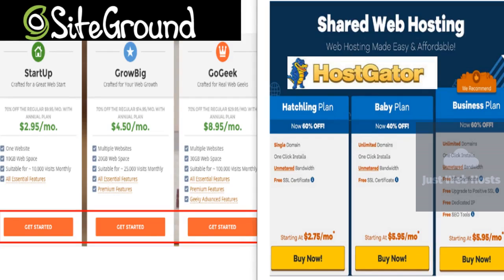HostGator goes with an alligator-themed naming scheme, so its basic plan is called Hatchling. The offer includes a single domain, unlimited email, free migration, unmetered bandwidth, and 24/7 user support. Users investing in the Hatchling plan will only be paying $2.75 per month. The second and third tiers are the Baby and Business plans, costing $3.95 and $5.95 per month respectively, with expanding features. For instance, business users get private SSL, dedicated IP, and free VoIP phone service included with their purchase.